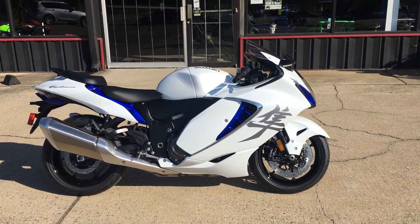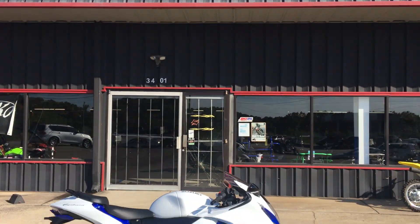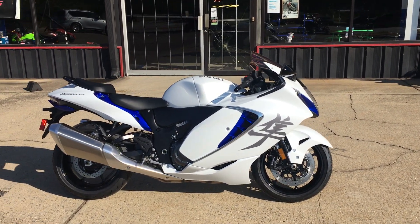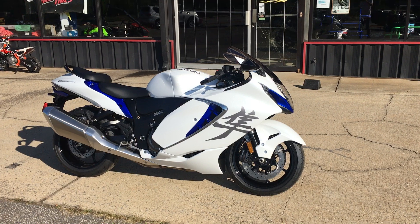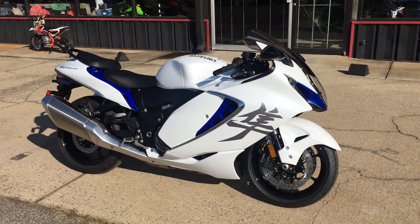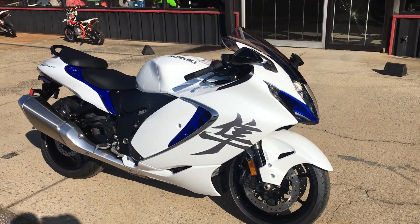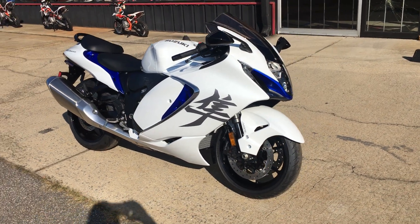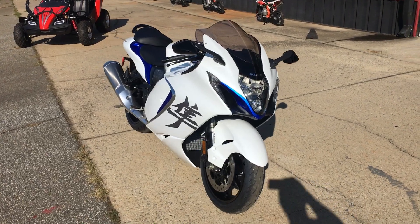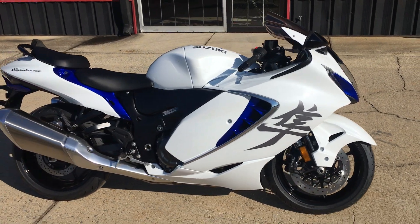Hello YouTubers, we are back here at Cycle Specialties Performance and we have a great new machine here for you. This is the new 2023 Suzuki Hayabusa — this is the first one released in the U.S. into the dealers. They just released them here in late August; it is September 1st of 2022. A new 2023 Suzuki Hayabusa, all the great features of the 2022 with the redesign still standard on this motorcycle.